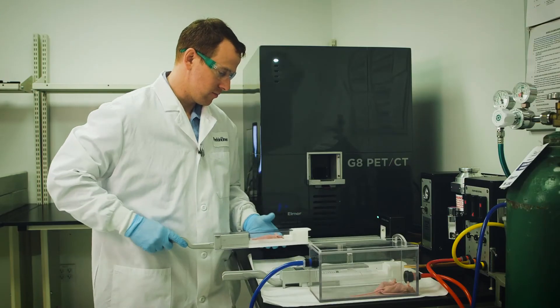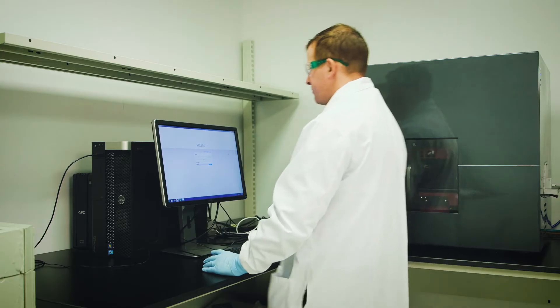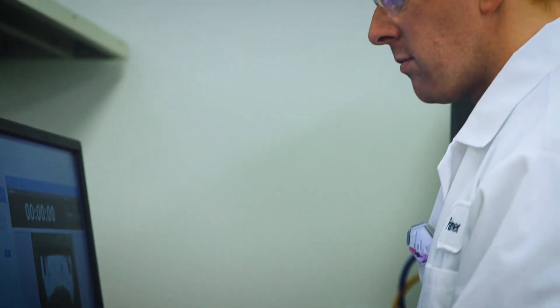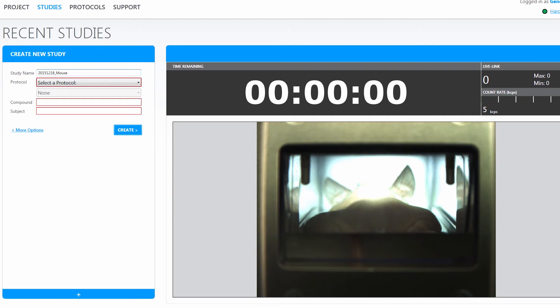The imaging cassette inserts into the bore of the G8 PET system. An indicator light illuminates to let you know the interlocks are engaged and imaging can start. Setting up an imaging study is as easy as a few mouse clicks. The G8 software is set up with three user profiles. The general user profile is intended to be used by the majority of researchers. It allows a researcher to set up an imaging study by selecting from well-established imaging protocols using drop-down menus.